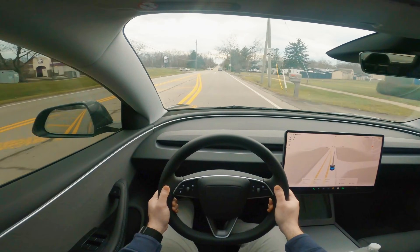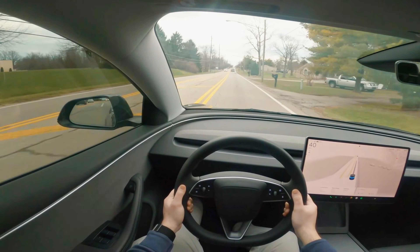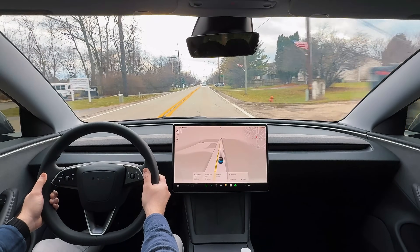Hey guys, welcome back to another video. If you're new here, my name is Barry and I do Tesla POV style content in my 2024 Tesla Model 3. I specifically focus on Tesla's full self-driving capabilities and software.